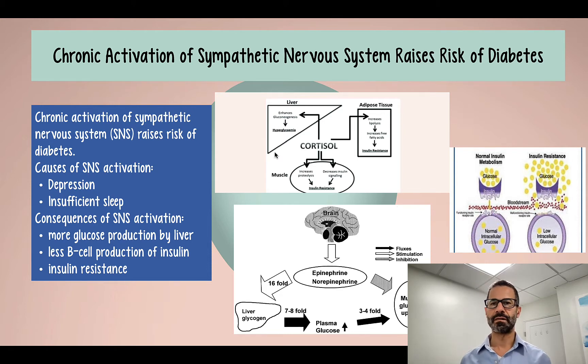We saw how those two factors contribute to the rise in hemoglobin A1c. Now we're going to look at why that occurs. When we're in a fight-or-flight response, our brain needs glucose. In order for our brain to get glucose, it has to be produced by the liver, and it can't be taken up by muscles — if it's taken up by muscles, it won't be available for the brain.